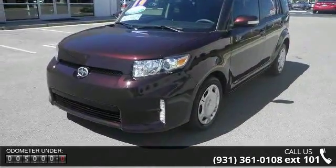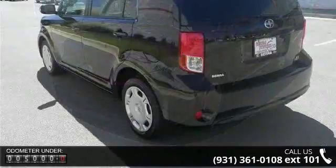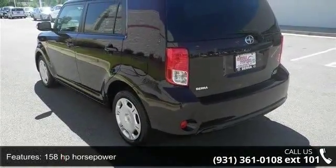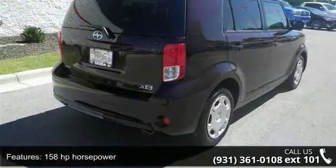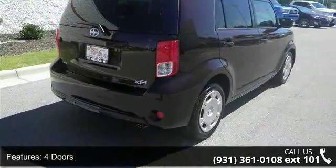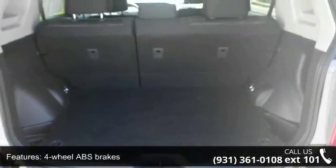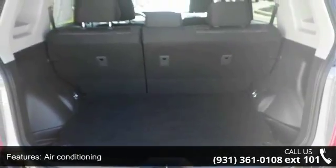Some of the top features included with this vehicle are 158 horsepower, four doors, four-wheel ABS brakes, air conditioning, audio controls on steering wheel, automatic transmission, Bluetooth, clock, in-dash, cruise control, and external temperature display.